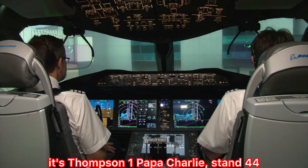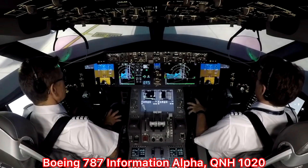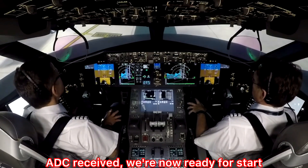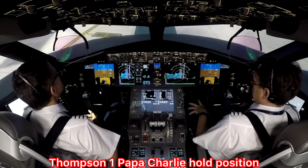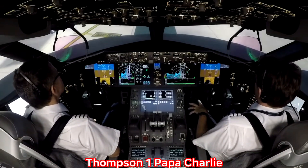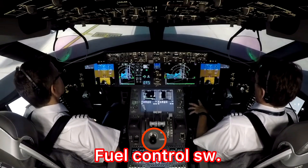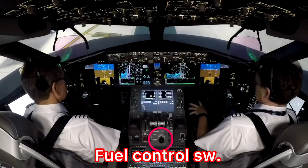Good morning. It's Thompson 1 Papa Charlie, Stand 44, Boeing 787, information alpha, QNH 1020, PDC received. We are now ready for start. Thompson 1 Papa Charlie, hold position, contact ground 121.85. Hold position, ground 121.850, Thompson 1 Papa Charlie.